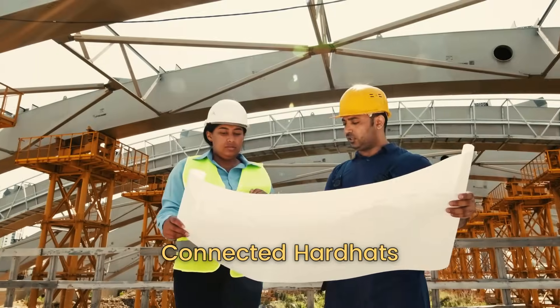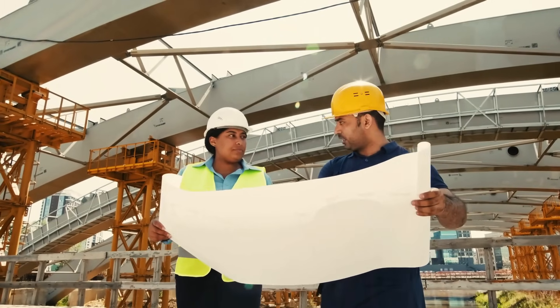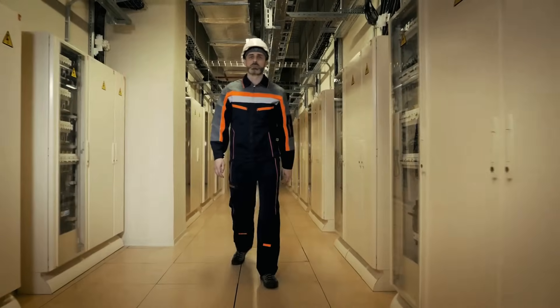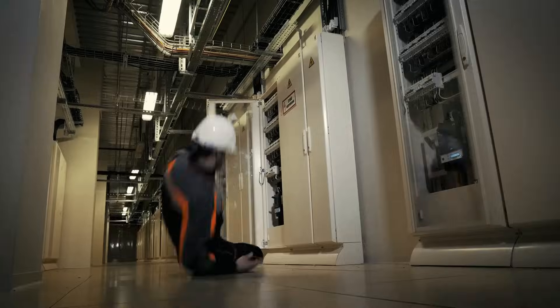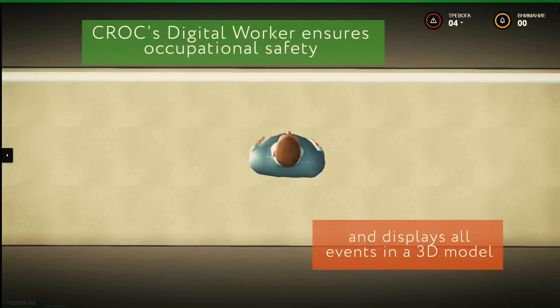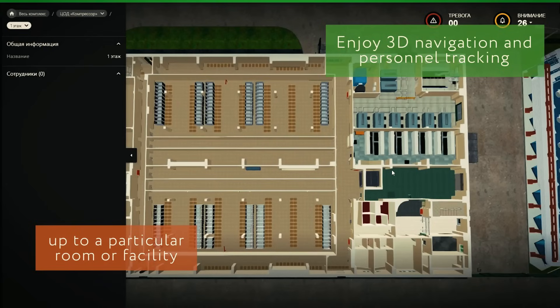We all recognize the iconic image of a construction worker donning a hardhat, a symbol of safety and diligence. But what if these hardhats have gotten a 21st century upgrade? These aren't just hardhats — they're smart, connected, and constantly vigilant, with built-in sensors.